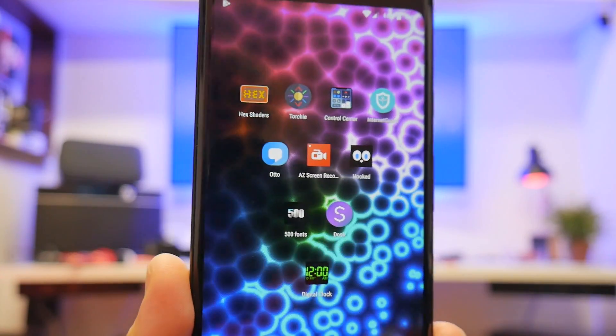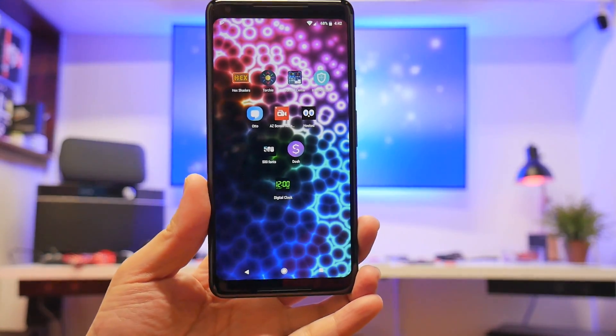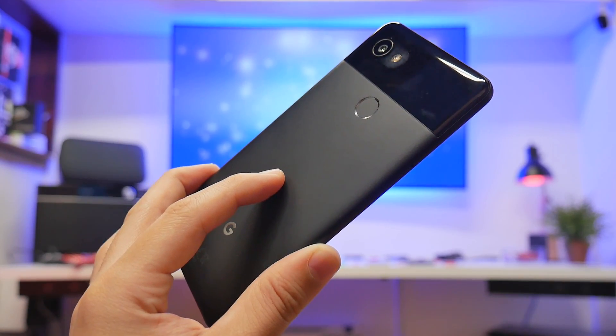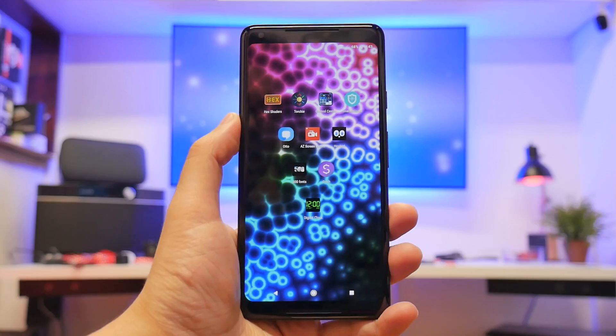Welcome back YouTube, it's me the Cool Loser, and today's video is going to be on the top 10 best apps of the month, number 375, using the Google Pixel 2XL. So let's do it.